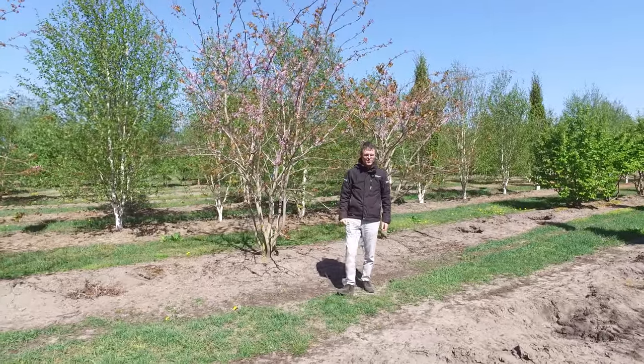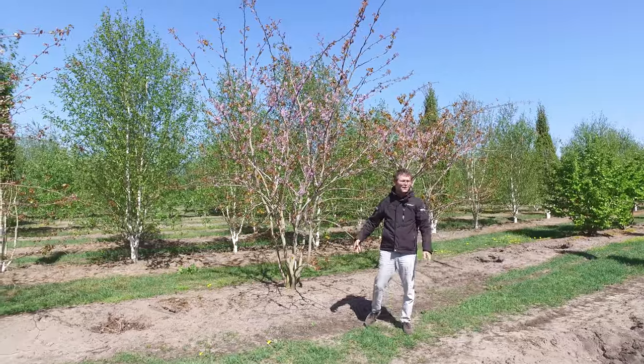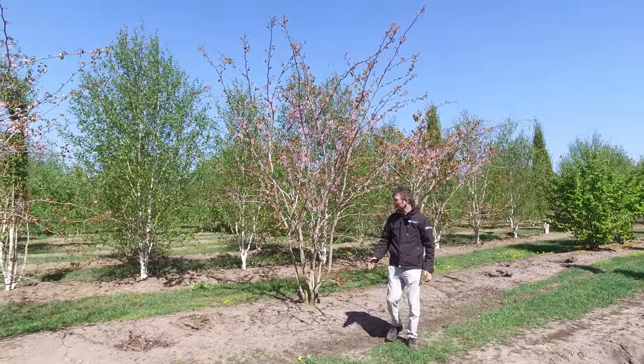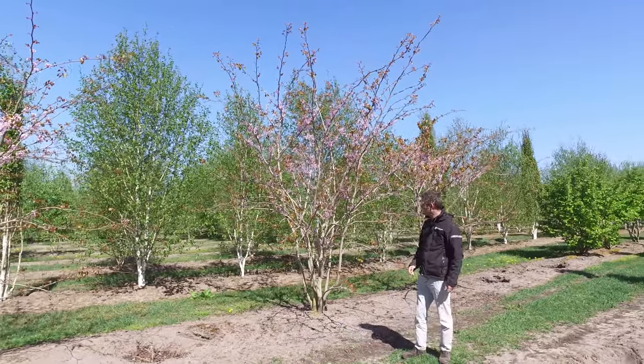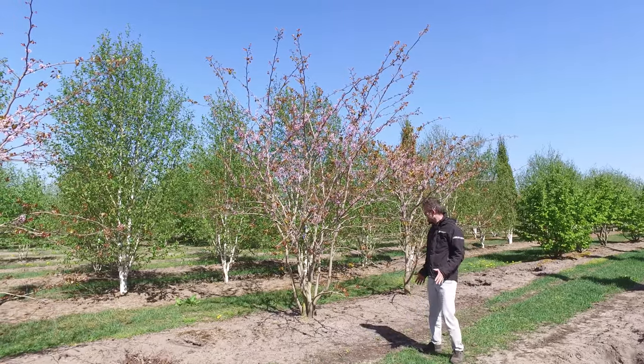This is the giant redbud, or Cercis gigantea. It's a tree that hasn't been in culture that long. The first seeds were collected from central China in the early 80s and brought to Europe, and this is what the results are finally.